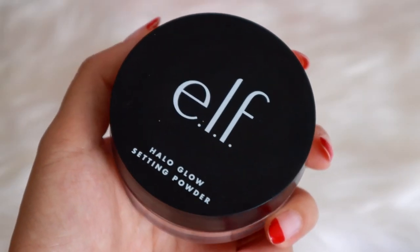I'm also using the elf Total Face Sponge. I really like this sponge because of how big it is — it doesn't absorb too much product, so you get really good payoff. I love the way it feels; there's so much surface area, it's like giving my face a nice little massage. Next I'm going to use their Halo Glow Setting Powder, which gives your skin the nicest glow. It's really lightweight and doesn't feel heavy at all — just a really nice overall glow.